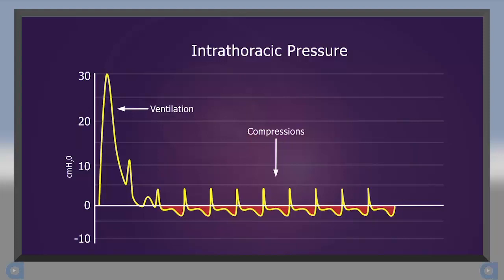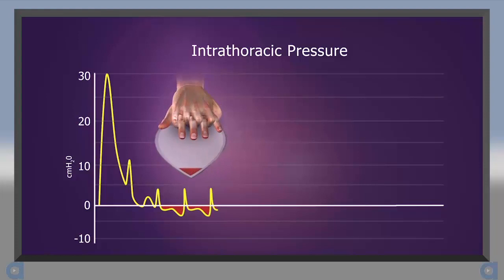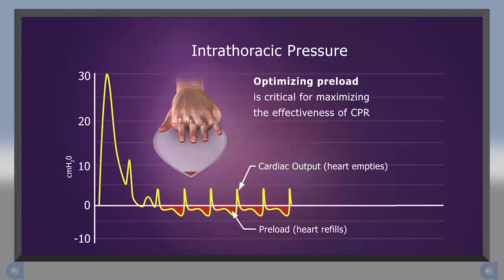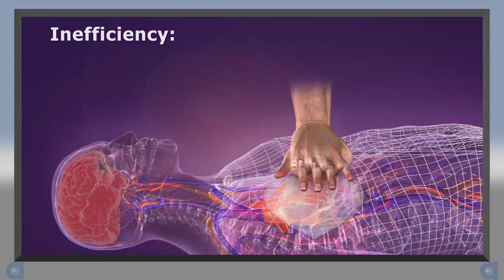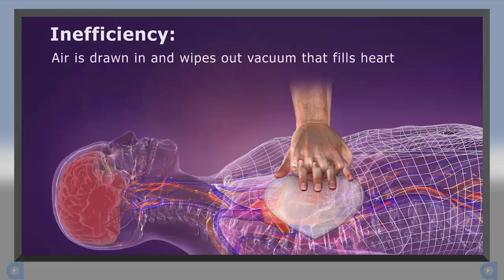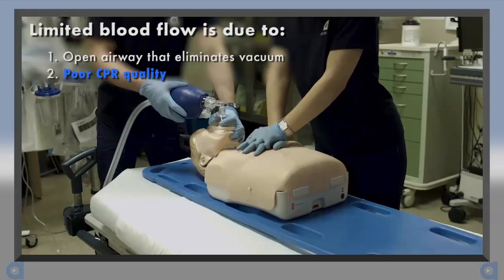Chest compressions and decompressions create a sequence of alternating positive and negative intrathoracic pressures that help to circulate blood. The more blood that can be returned to the heart — called preload — the more blood that can be circulated forward on the next compression. Optimizing preload is critical for maximizing the effectiveness of CPR. Blood flow during CPR can be limited, however, because just as the chest wall begins to recoil, air rushes in through the open airway and wipes out the vacuum needed to fill the heart. Once the negative pressure is gone, the heart stops filling, and this diminished preload results in decreased cardiac output on the next compression.